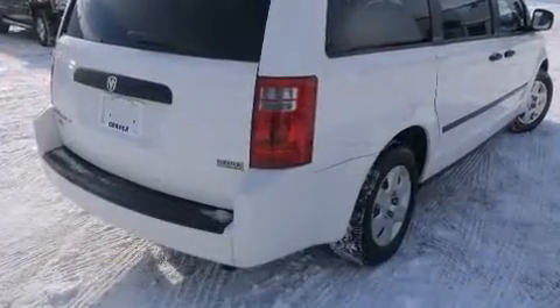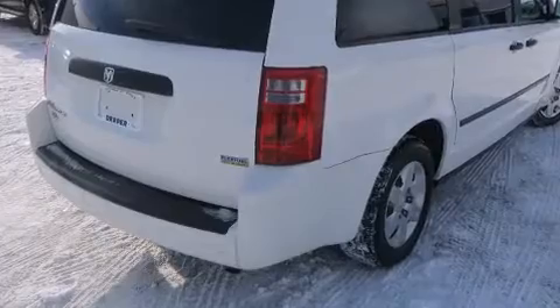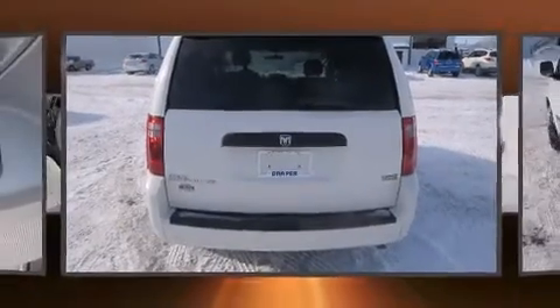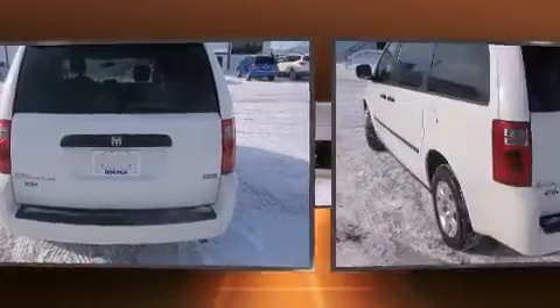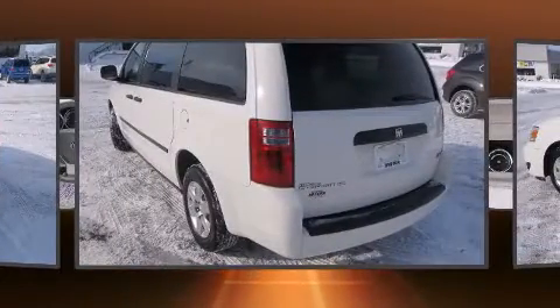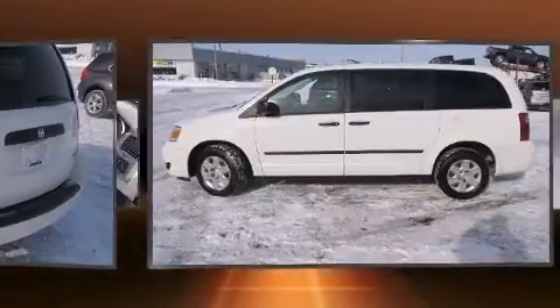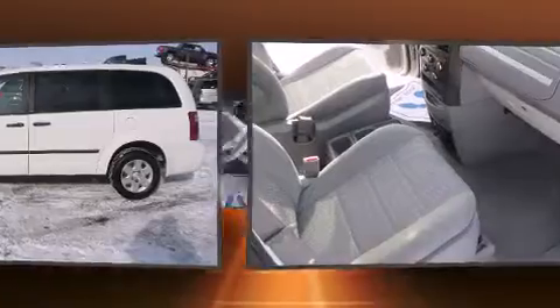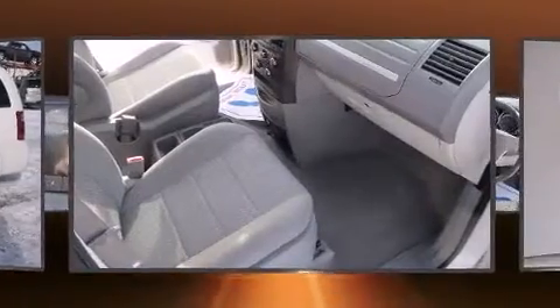All of the premium features expected of a Dodge are offered, including a rear window wiper, power door mirrors and heated door mirrors, remote keyless entry, removable floor console, and one-touch window functionality. Storage solutions are integrated throughout the interior, demonstrating thoughtful attention to detail.